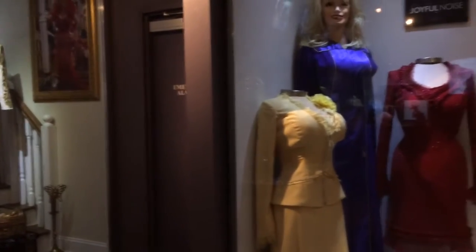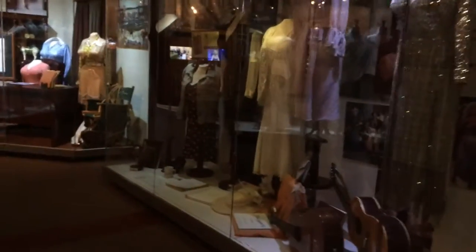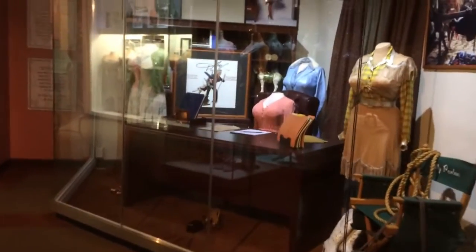So there's costumes or outfits, dresses for each movie that she's done, and here's a really fancy one there. I believe this is from 9 to 5.